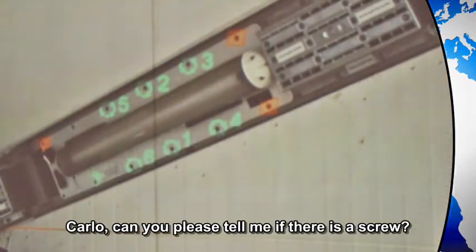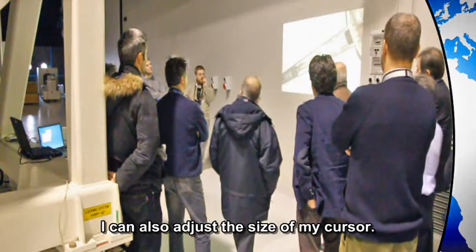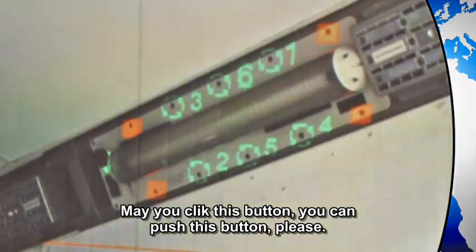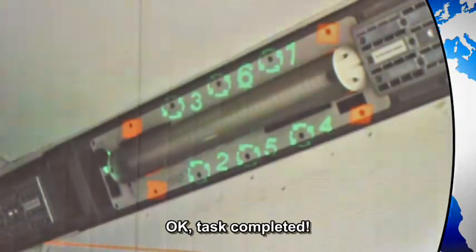Please tell me if there is a screw here. Yes, there is. I can reduce the size of the pointer. Click this button — you can push this button, please. That's completed.